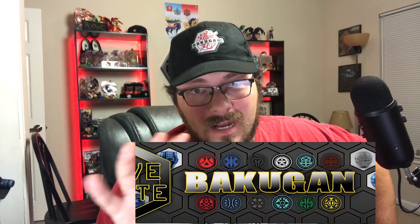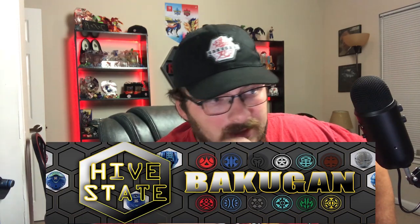Before all that happened — so this is like two or three weeks back — I actually had a custom Bakugan made. Well, I didn't have it made exactly; someone did it for me, and that is HiveState Bakugan. If you're not subscribed to his channel, go ahead and do that. He makes really high quality content — he's got like a little set and everything, and he does really good paint jobs.